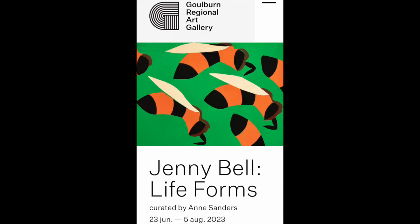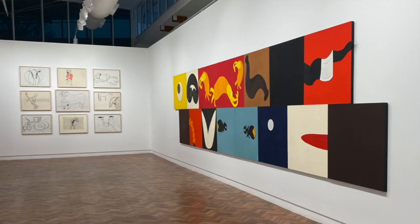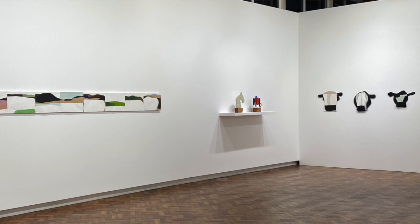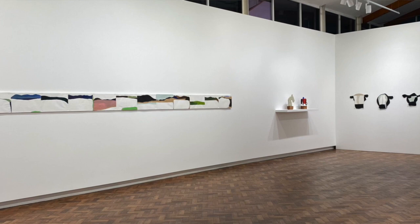Welcome to the exhibition. Hello Jenny Bell. Hello Richard, thanks for having me. I'm delighted that you're there and your exhibition is Life Forms at the Goulburn Regional Art Gallery, and then in a reduced form further down the track at Australian Galleries in Sydney. As we're talking right now, you're sitting there in the Goulburn Regional Art Gallery in your exhibition space. Congratulations on having that up. Give us a sense of what visitors will see when they come through the door.